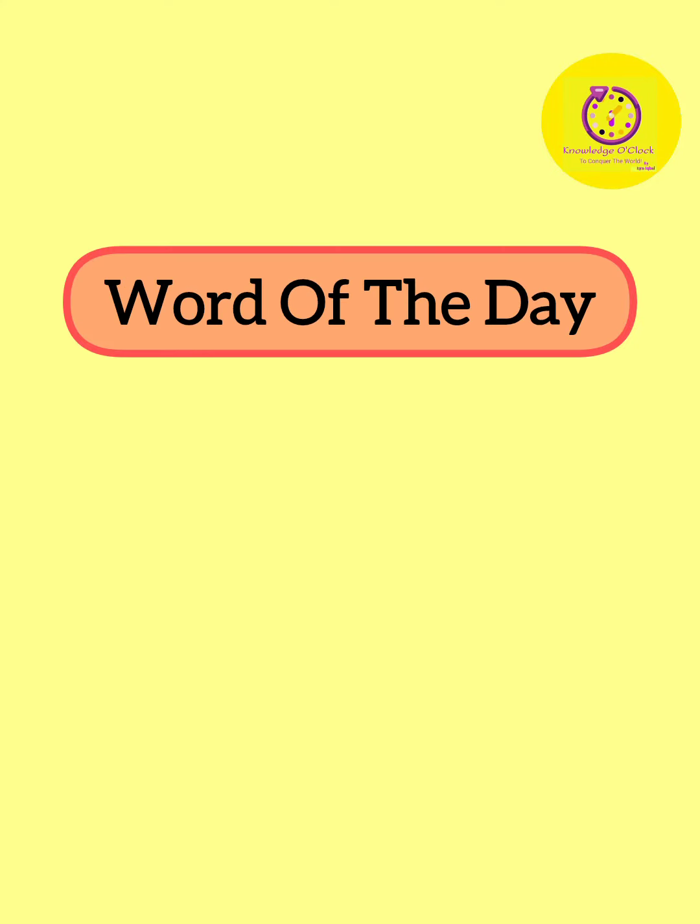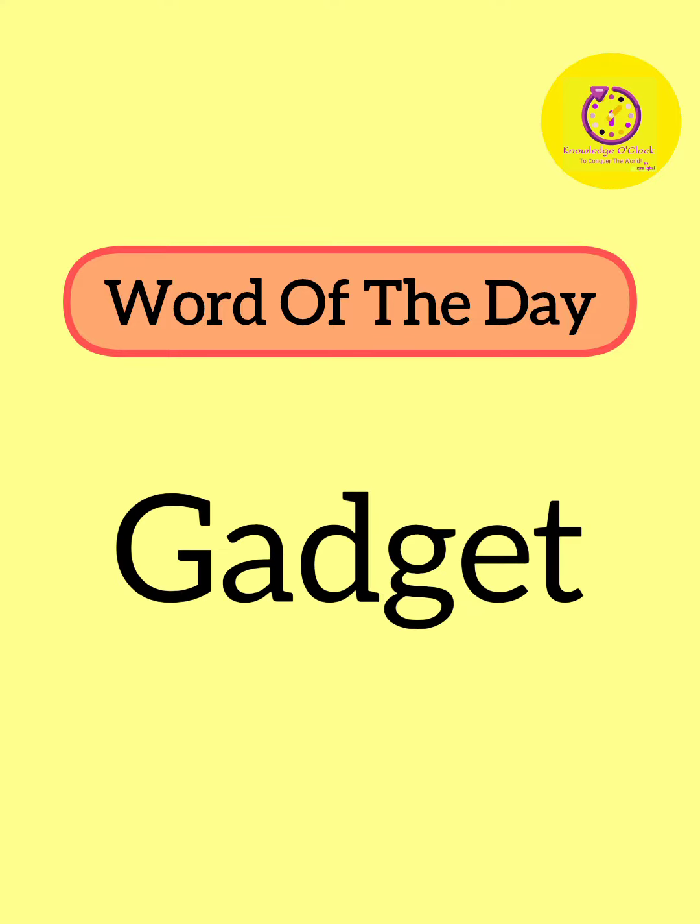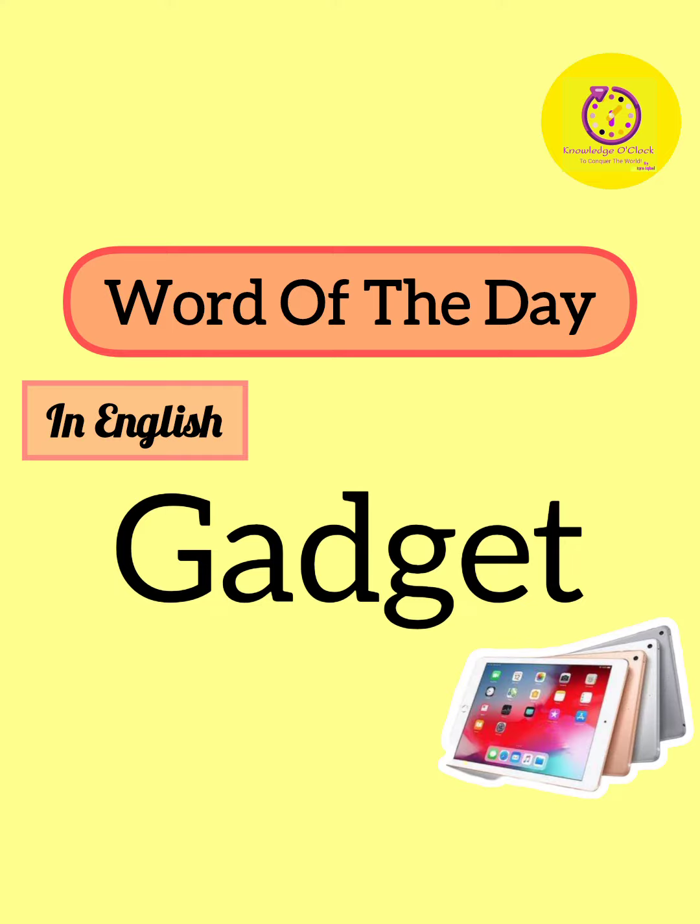Hello everyone! Our today's pronunciation word is Gadget. Let's pronounce again. In English, gadget is basically a small mechanical or electronic device or tool with a particular purpose.